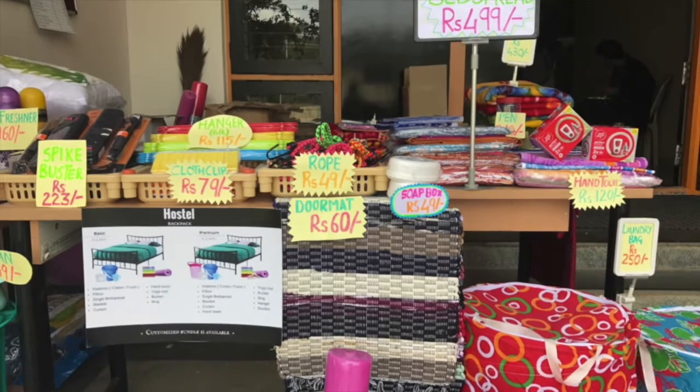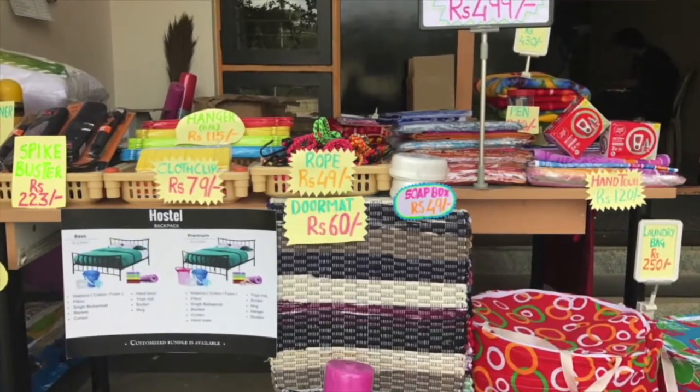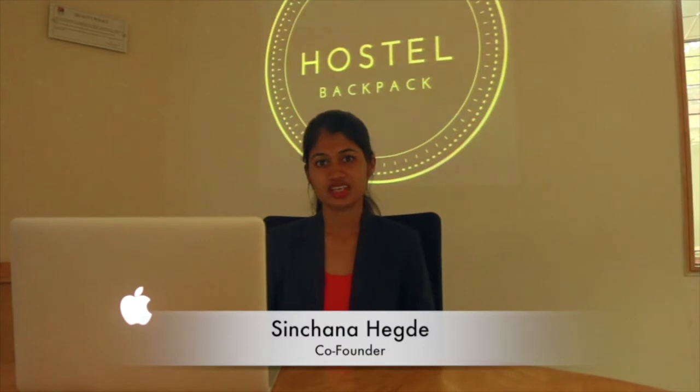Hostel Backpack has three bundles: premium, basic, and customized. The basic difference between the premium and the basic bundle is that the premium bundle has some items which are superior, and there are two or three additional items which are more in the premium bundle.